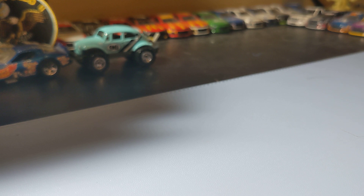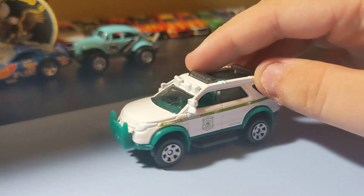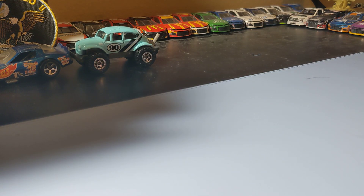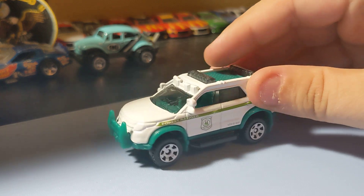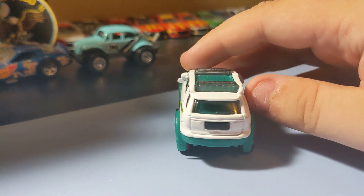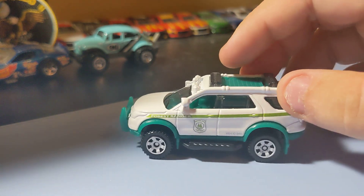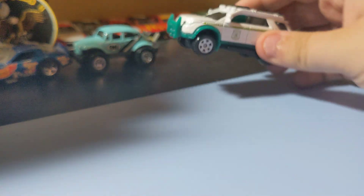Next up is the 2012 Ford Explorer Police Car. This one's actually a Forest Ranger version, which is pretty cool. I like it — the rims are cool, and I like the white paint scheme. So this is a pretty cool Explorer.